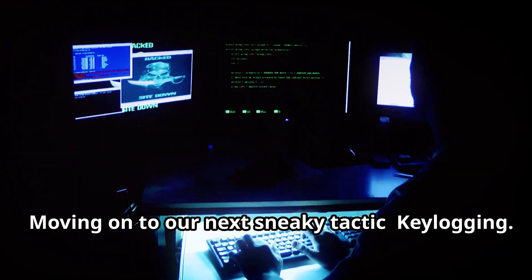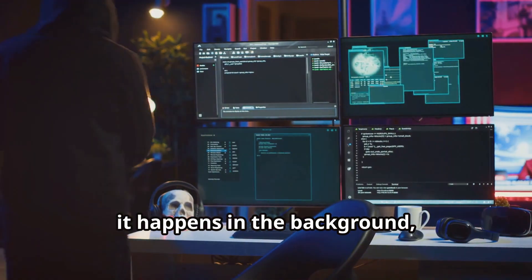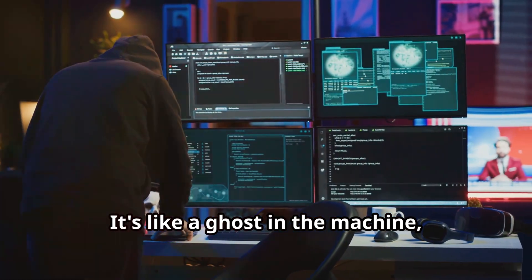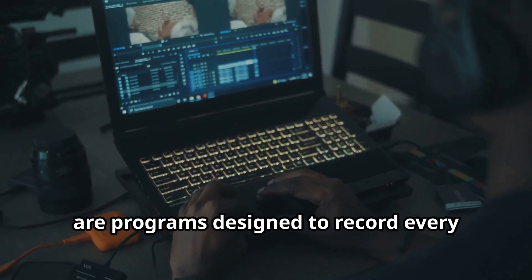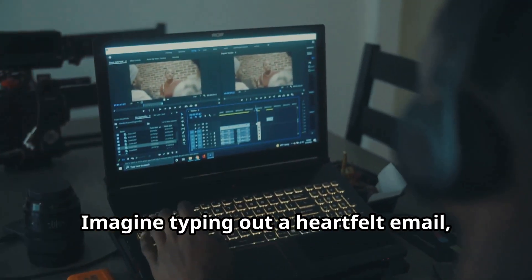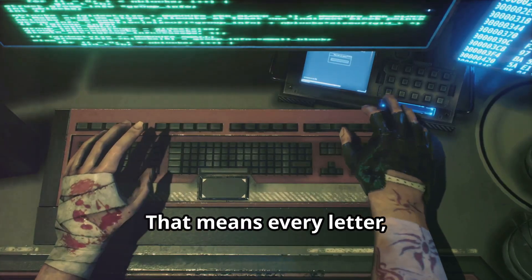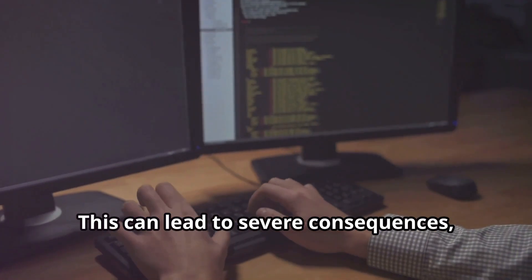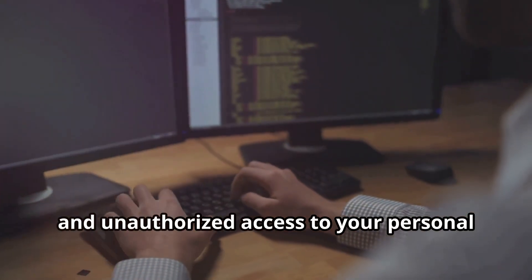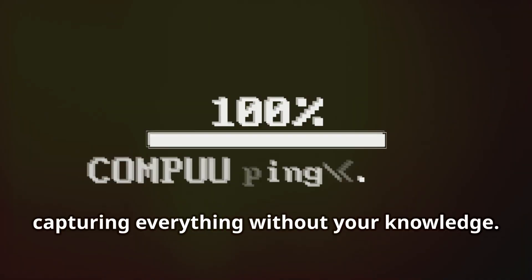Moving on to our next sneaky tactic: keylogging. This method is particularly devious and can be incredibly difficult to detect — it happens in the background, often without you even realizing it. It's like a ghost in the machine, silently observing and recording your every move. Keyloggers are programs designed to record every single keystroke you make on your keyboard — every letter, number, symbol, and password you type. It's all being logged and sent back to the hacker, which can lead to severe consequences including identity theft, financial loss, and unauthorized access to your personal information.